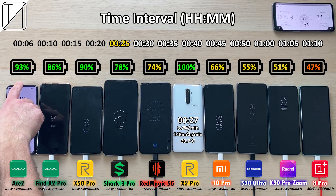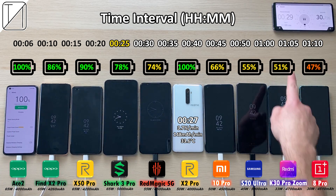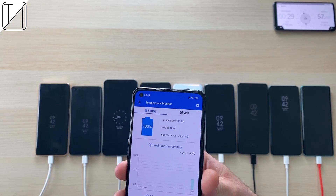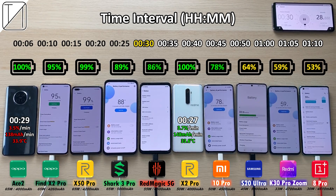As we go throughout the test we'll be comparing temperatures to other phones. The next phone jumped to 100% which was the Oppo Ace 2, finishing in just 29 minutes — just 2 minutes past its little brother the Realme X2 Pro. 33.9 degrees Celsius, slightly hotter than the X2 Pro, but also has less mAh per minute and less percentage per minute too.